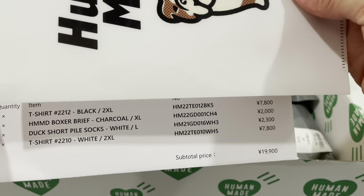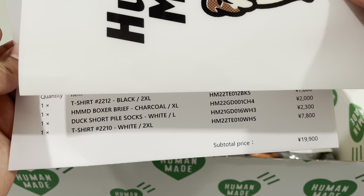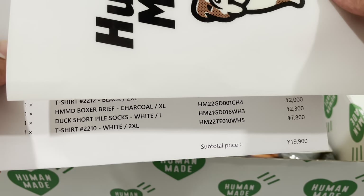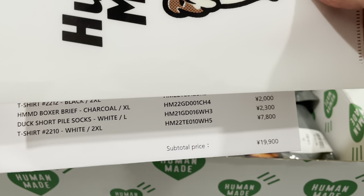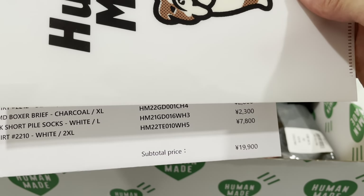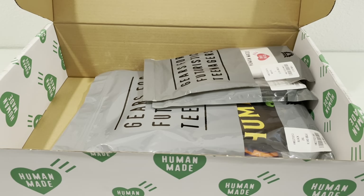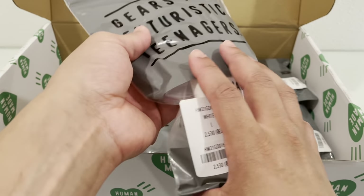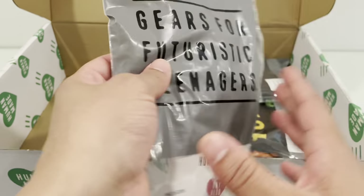I just wanted to try them out, so everything's in double XL on the shirts because that's the biggest size they have, and then XL for the boxers, and of course the socks — largest they have is large. The prices over here are in yen, and then of course the subtotal is down there if you want to convert to US dollars.